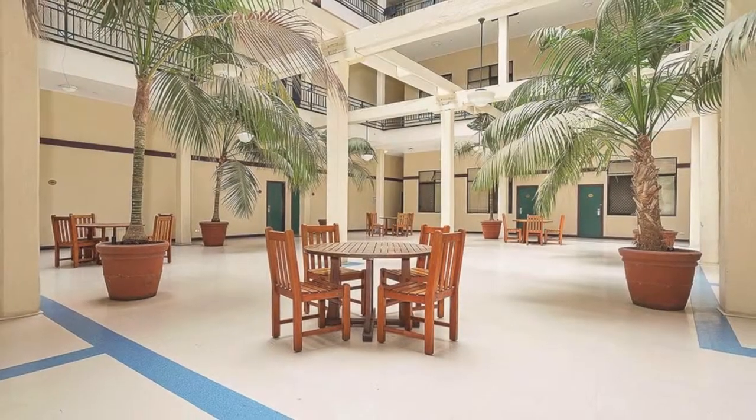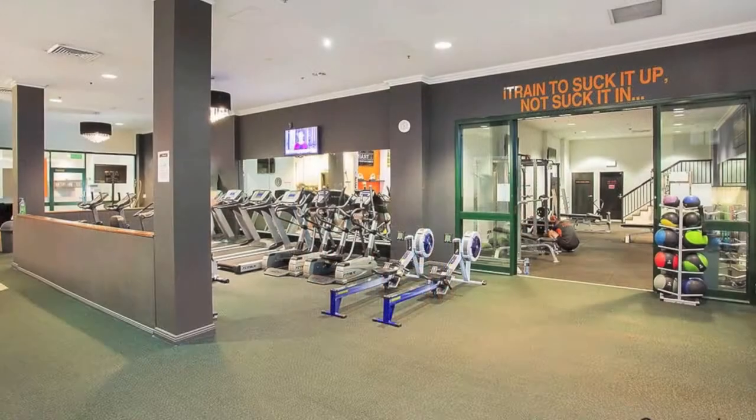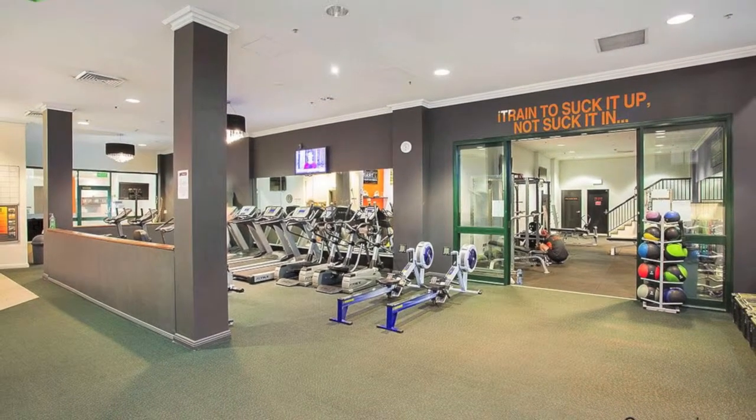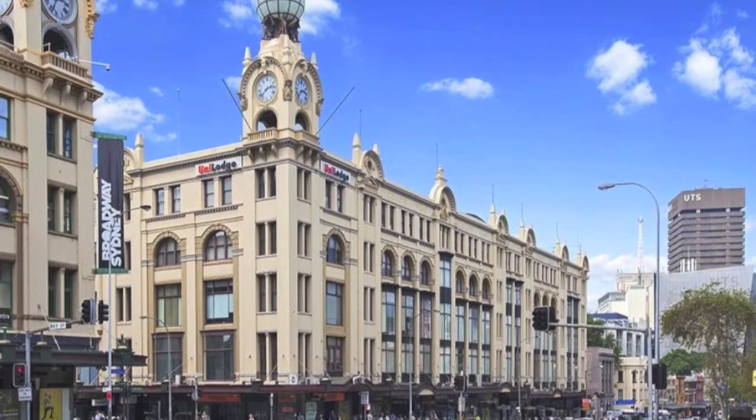For inspections, pre-arrange with the agent and meet at Uni Lodge reception. For more information, or if you'd like to inspect this property, feel free to give Deans Property a call today. For more property matches, visit deansproperty.com.au.